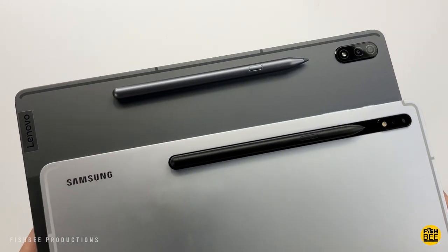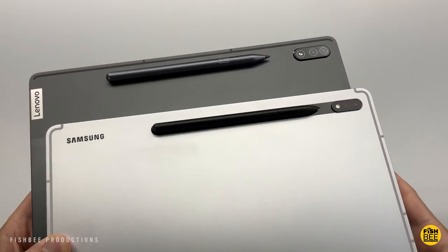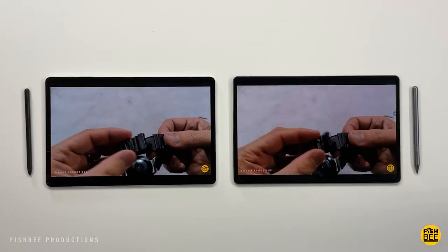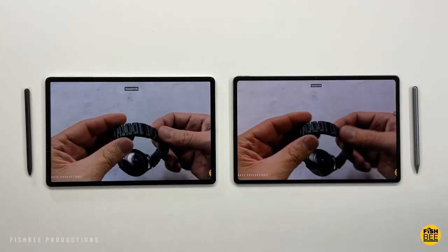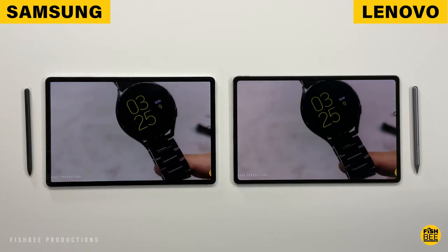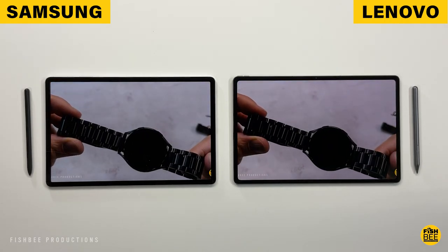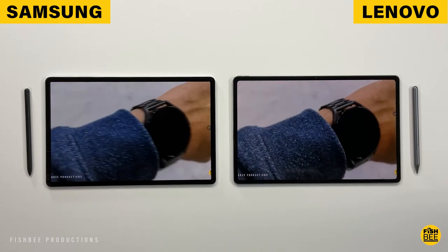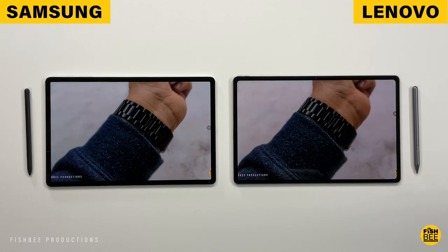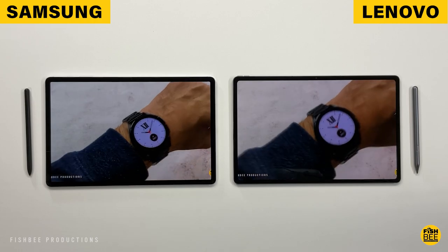These two tablets are pretty much the same dimensions and thickness, with very similar specs, so you'd probably think they'd have similar battery life — but not in my testing. We're talking over 11 hours of battery life on the Tab P12 Pro versus about 7 hours in my battery drain test on the Galaxy Tab. Samsung needs to figure this out. Both tablets will last long enough to get you through the whole day with normal usage, especially if you turn that screen brightness down.